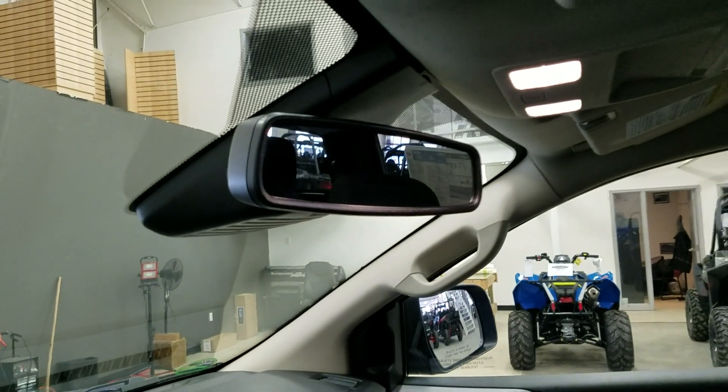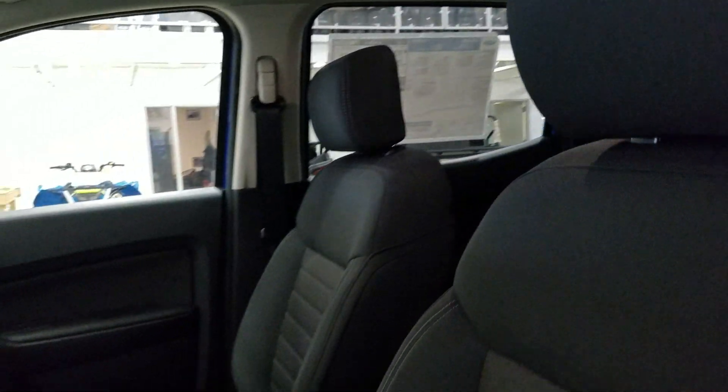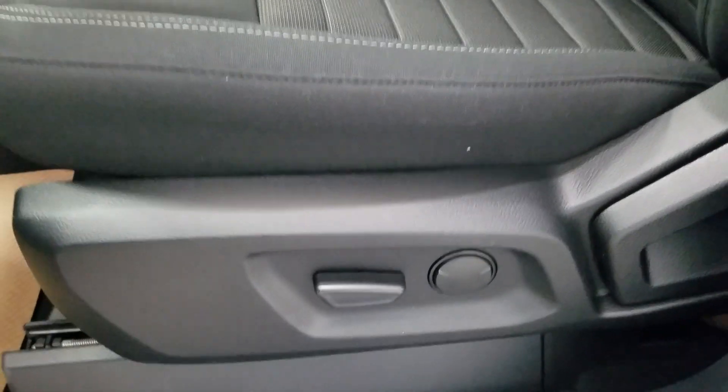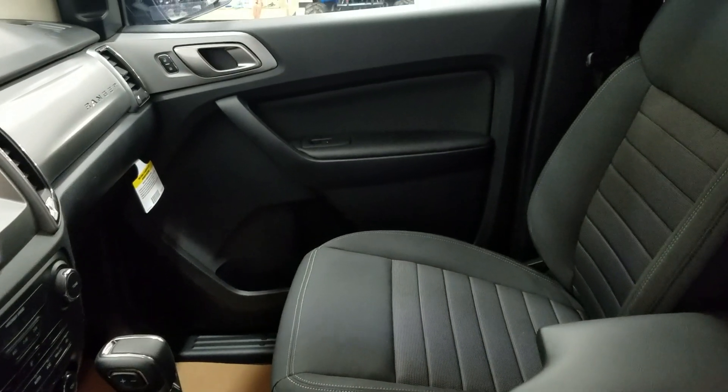Looking up, we have our auto dimming rear view mirror with our cabin lights, as well as another cabin light at the rear. The interior features beautiful cloth seating which comes with a manually adjustable seat with lumbar support for the driver, as well as a power adjustable seat for the passenger.